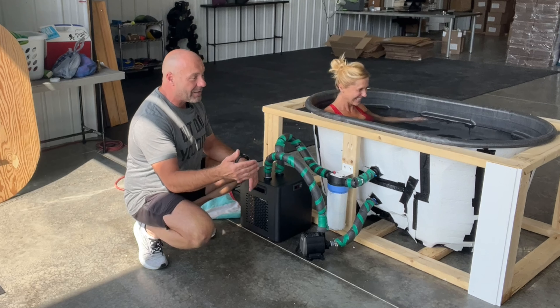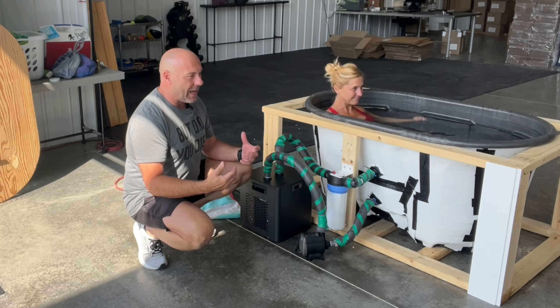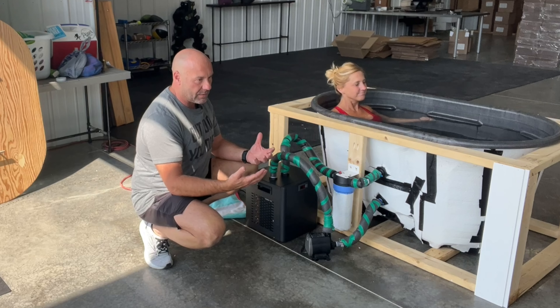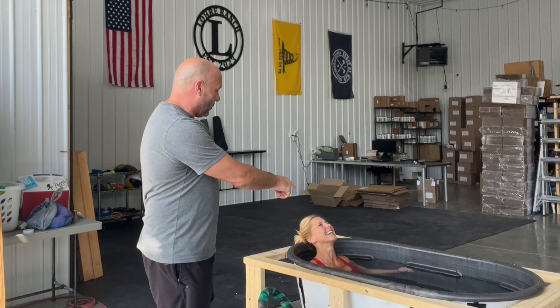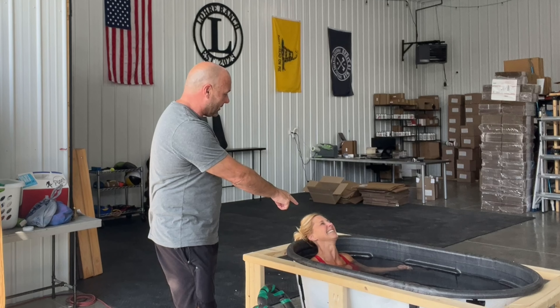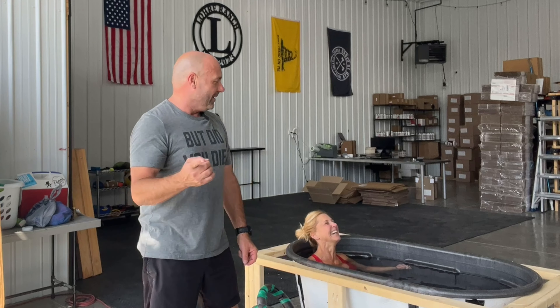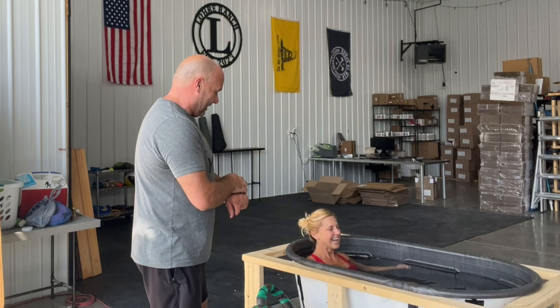A lot of times I get in and after two and a half to three minutes I wonder if that's good enough. Once you start to shiver, you know you've reached the maximum benefit of the cold plunge — that full-body cold feeling. You should see the goosebumps right now — it's just crazy.